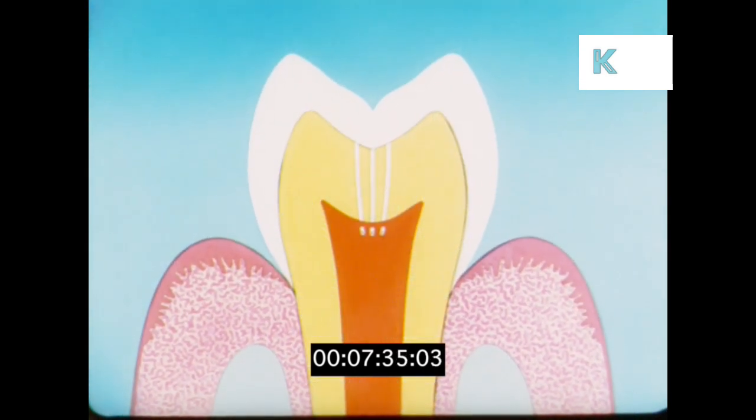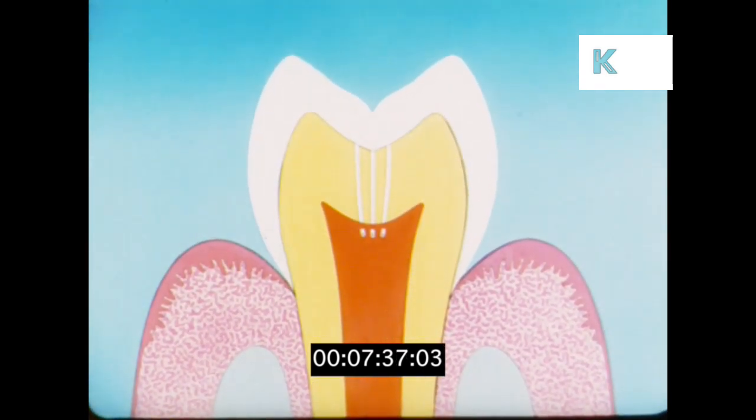Let us just take three of the tubes and go in still closer. Now we can see that there is, at the bottom of each tube, a cell from which a hair-like fiber runs up the tube.